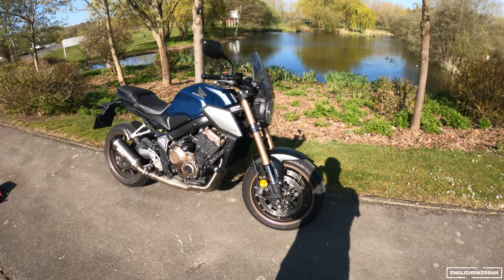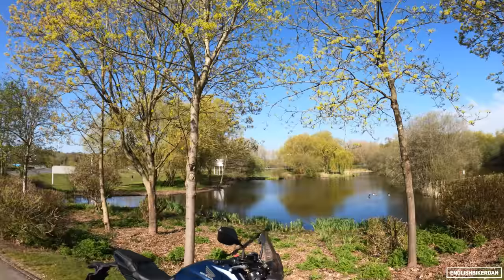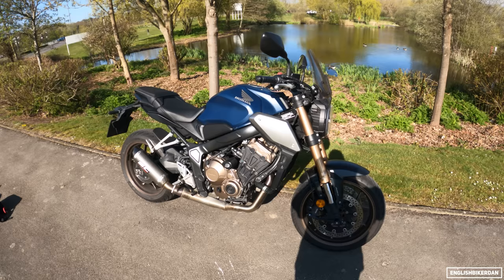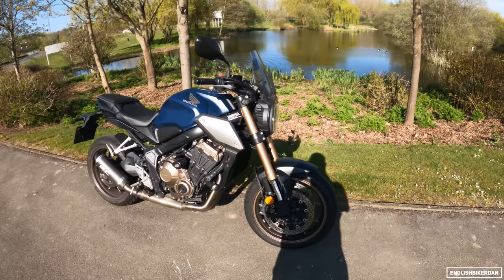Good morning ladies and gentlemen, thank you for joining me today. It's a beautiful spring day here in the United Kingdom. I have my 2019 Honda CB650R in front of me and I want to go over the mods I've done over the two years that I've had the bike. We're going to go from front to back.